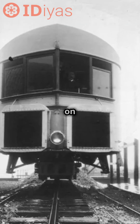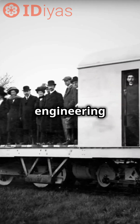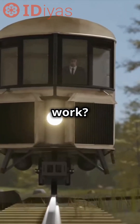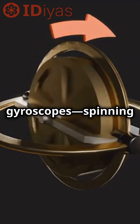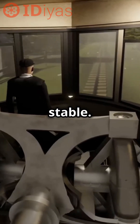Did you know about a train that could balance on a single rail or even a wire? This is the Brennan monorail, an engineering marvel from the early 1900s created by Louis Brennan. How did it work? The secret lies in gyroscopes — spinning wheels that resist tipping over. A simple yet powerful principle kept the train upright and stable.